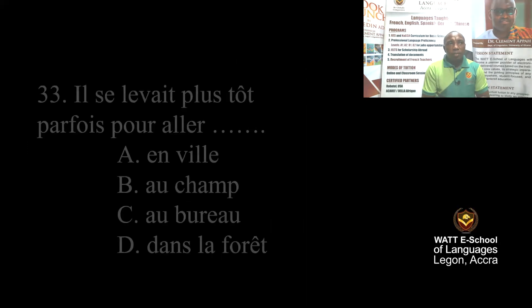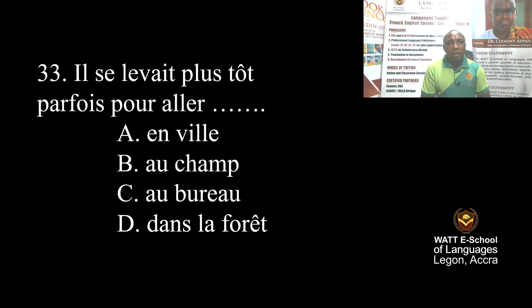Question 33: He woke up earlier sometimes to go to — A: in town, B: on the farm, C: at the office, D: in the forest. Since he is both a mechanic and a farmer, he will go to the farm. The correct answer is B.